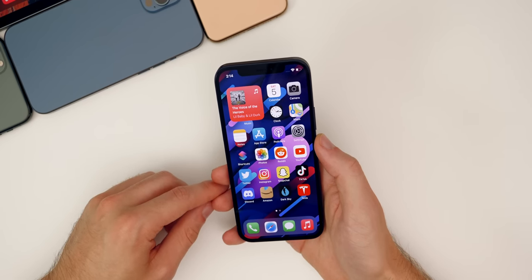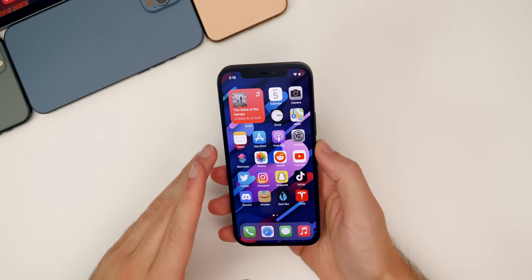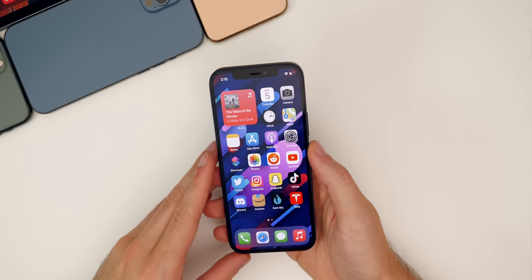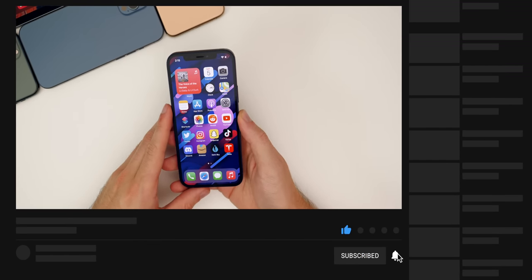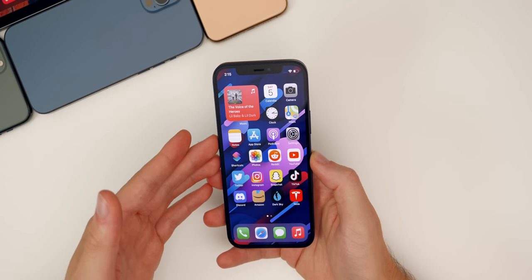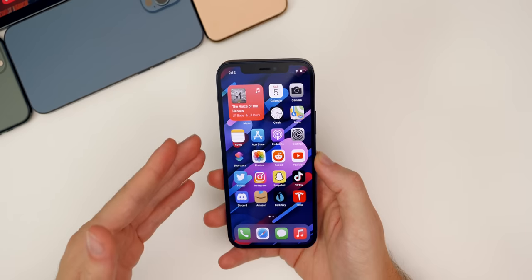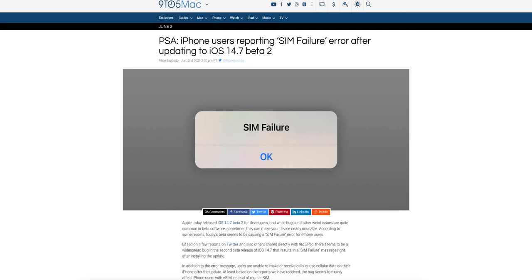We're going to talk about the latest leaks and rumors and iOS 15 after we discuss a major issue with iOS 14.7 Beta 2 that has affected quite a few users. iOS 14.7 Beta 2 was released to developers on Wednesday — notice I did not mention public beta testers, because it still hasn't been released to them. There was a major bug in the developer build that has yet to be patched, and Apple isn't going to push the public beta until it's fixed. That bug has to do with the SIM card.